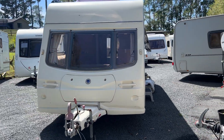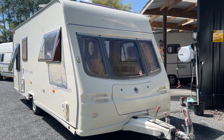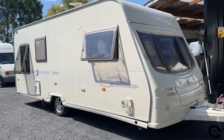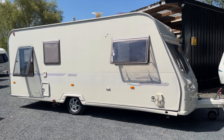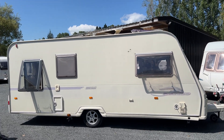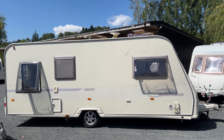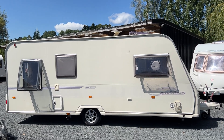This caravan is a great size — it's 7 metres end to end and it weighs just over 1,100 kilos, so it's nice and easy for most vehicles to tow. It's been in New Zealand for about 12 years. As such, it's fully self-contained with both fresh water and black water tanks.